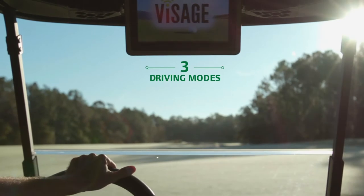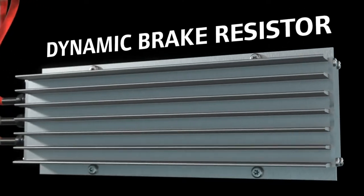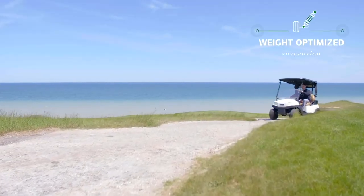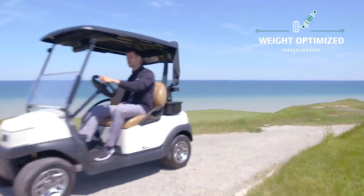The battery has three driving modes for consistent acceleration and performance, plus a dynamic brake resistor provides best-in-class car control in downhill conditions, and a weight-optimized suspension specially designed for the vehicle offers a smoother, more stable ride.